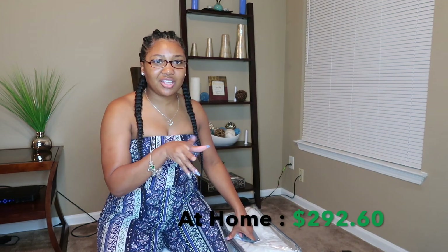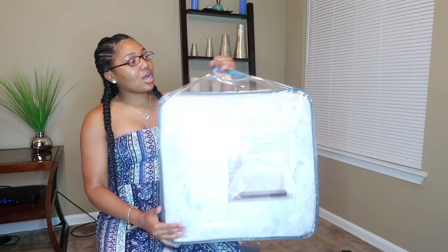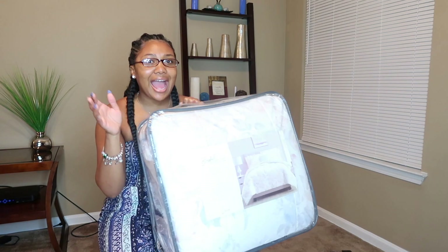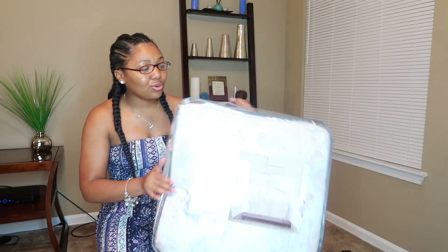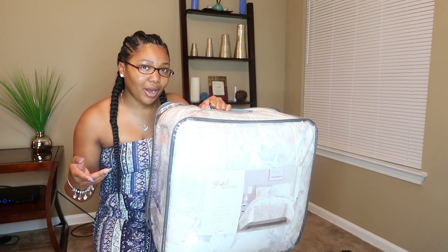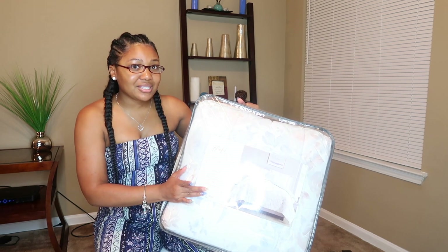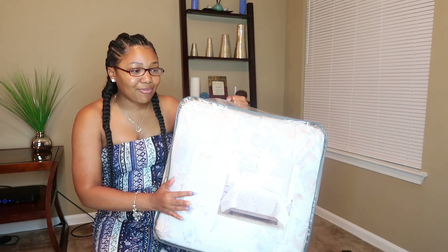Moving along — we also went to Roses. I actually Googled this one when I got home and clicked on shopping to compare the price and see if it was worth purchasing. For an 8-piece set I paid $29.99 — and this is a queen set. I have like three different sets that I change up in between.